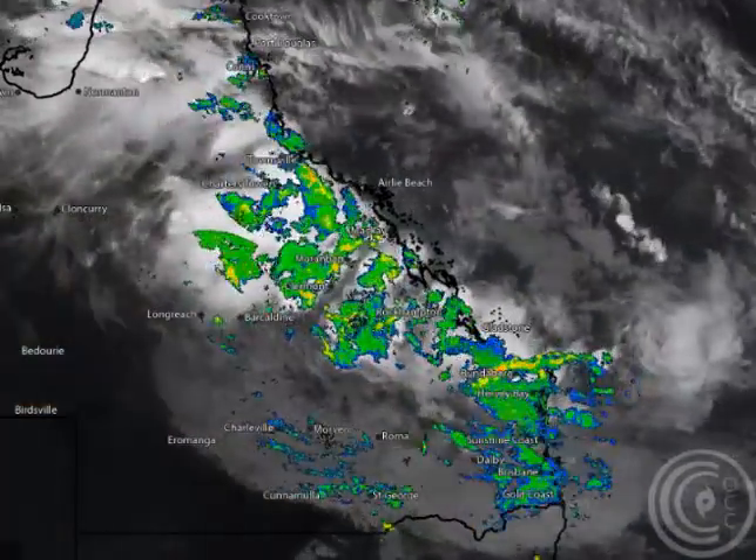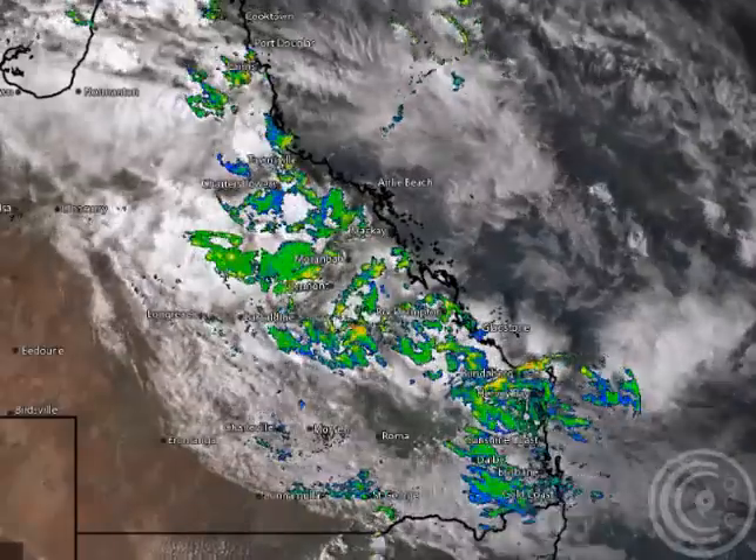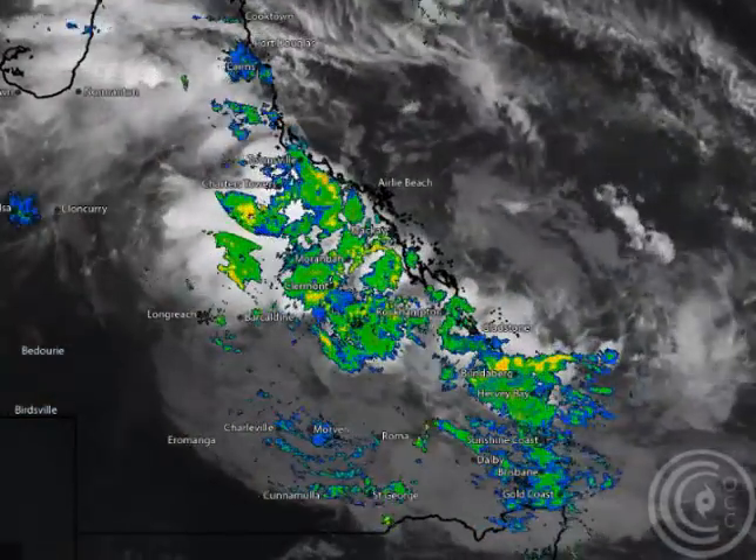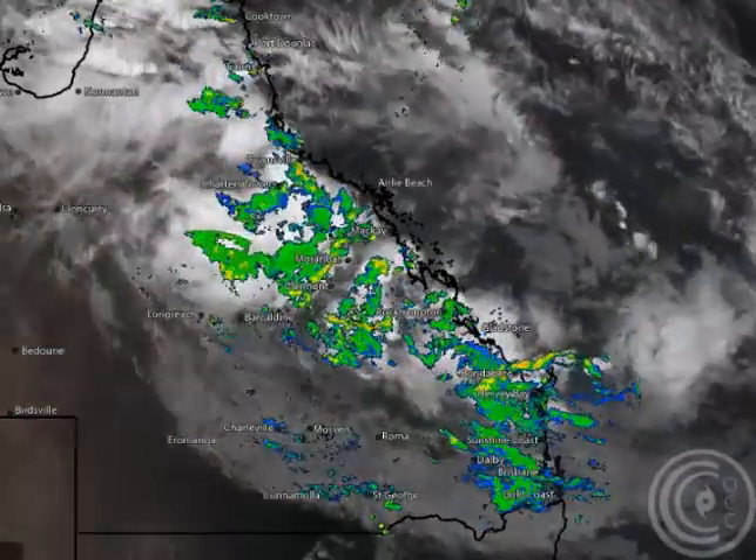Good evening everyone and welcome to another Cyclone Chasers video update, today the 4th of February 2016. My name is Chris Nitzo. This update is sponsored by a major sponsor, Campbell Scientific Australia — when measurements matter.